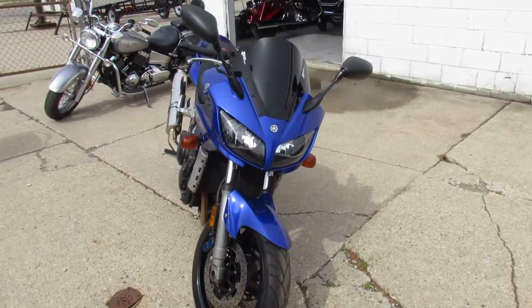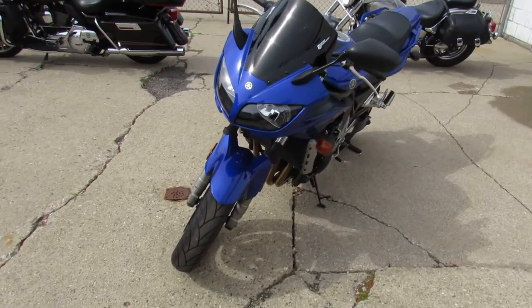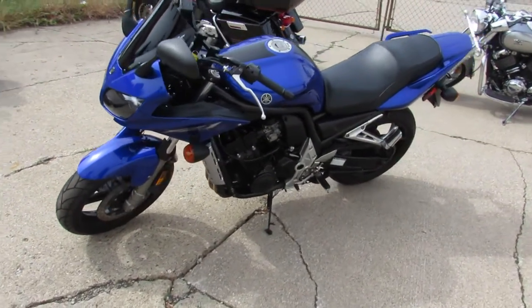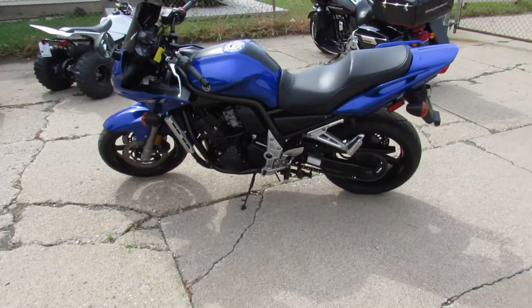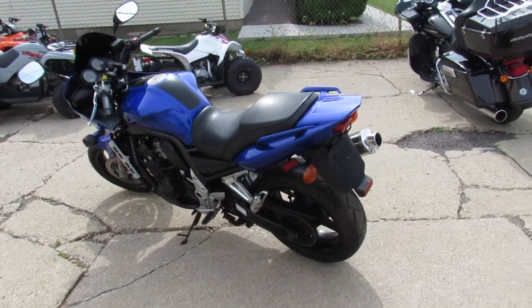This one here is a 2004 Yamaha FZ1 for sale. Comes in the Yamaha Racing Blue — super clean bike. Zero gravity windscreen, Yoshimura stainless steel exhaust. This one runs strong, needs nothing, just servicing at a factory authorized Yamaha dealership, so I'm sure it runs great.